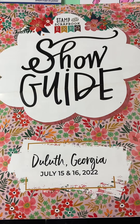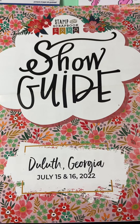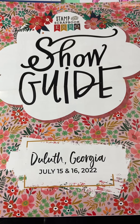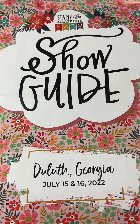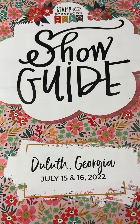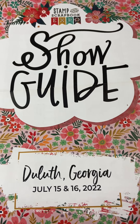Well, hello, friends. Today I spent my day at the Stamp and Scrapbook Expo show in Duluth, Georgia. The dates for this were the 15th and 16th. I just got back in from Florida yesterday, the 15th, and went to the show today. I thought I'd make a video to show you my haul — and notice if you notice anything peculiar about some of the things I'm going to show you.